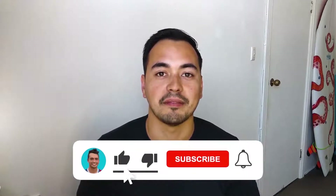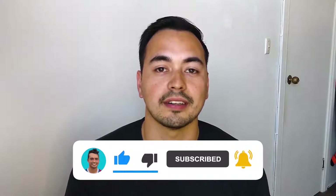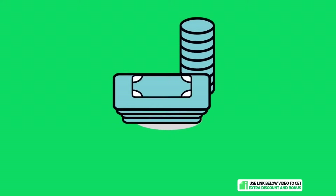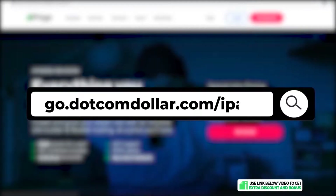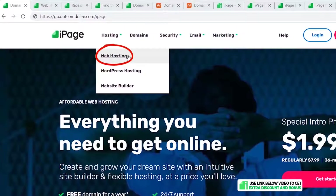If you like the level of detail I'm providing in this review, make sure to like the video and subscribe to my channel so you don't miss out on more quality content released every week. Pricing: click on the link in the description to go to my special iPage discount page where you'll get the best discount iPage is currently offering.